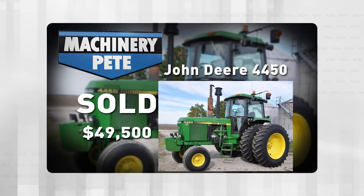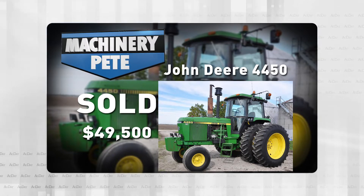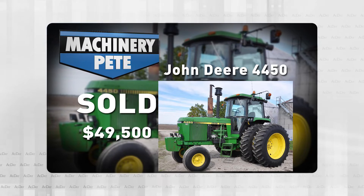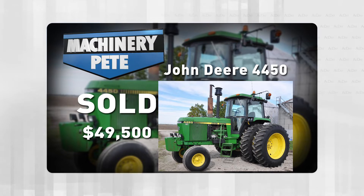But not Saturday, November 20th. On an El Paso, Illinois sale that day, this 1986 John Deere 4450 two-wheel drive with 5,391 hours on it sold for $49,500 — fifth highest auction price ever on a two-wheel drive 4450.